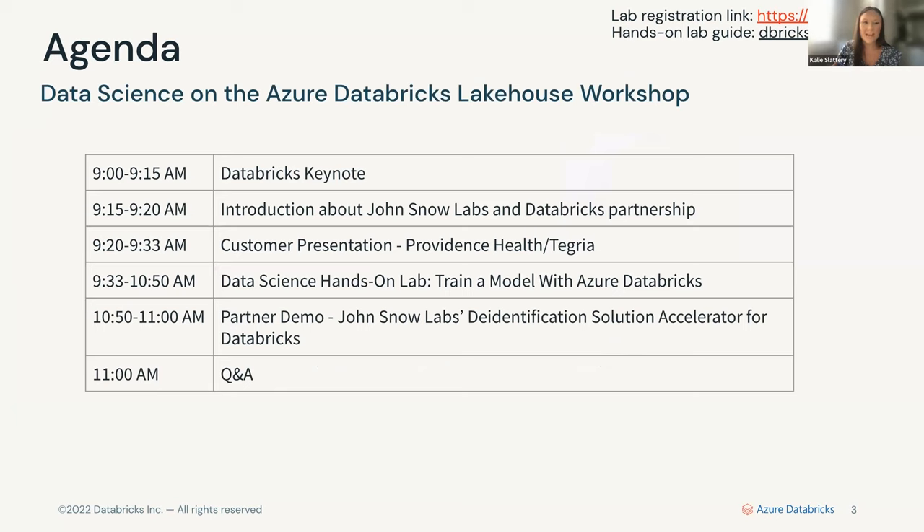On the agenda today we have some pretty exciting items. We'll go through the Databricks keynote, an introduction to John Snow Labs and our current partnership, a customer presentation from Providence Health, and then the data science hands-on lab where we'll learn how to train a model with Azure Databricks. From there, John Snow Labs will demo their solution accelerators for Databricks, and then we'll save time for Q&A at the end.